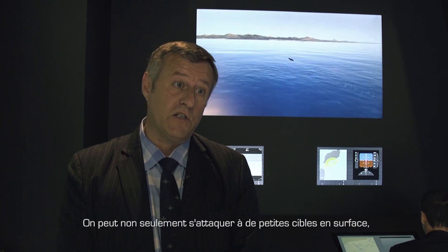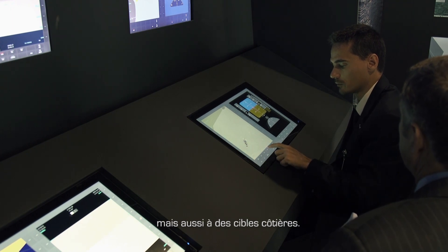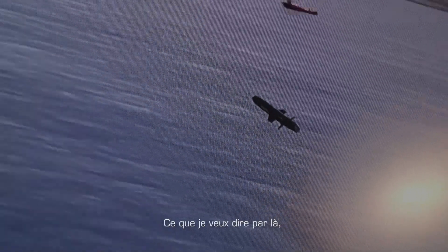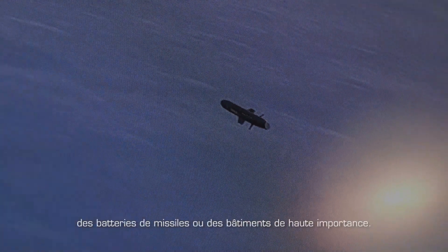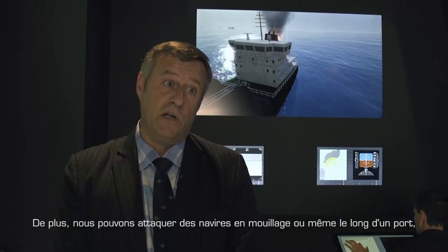Not only can we engage small surface targets, the missile also has a coastal suppression role. By that I mean we can engage targets on the coastline including radar stations, missile batteries, or buildings of high value. We can also engage ships that are at anchor or even alongside in harbour.